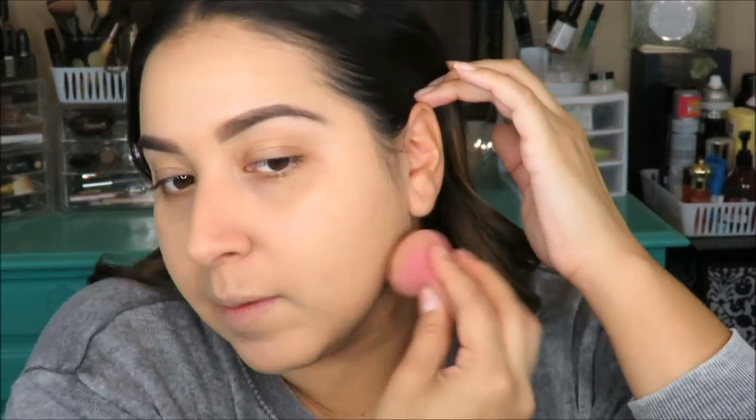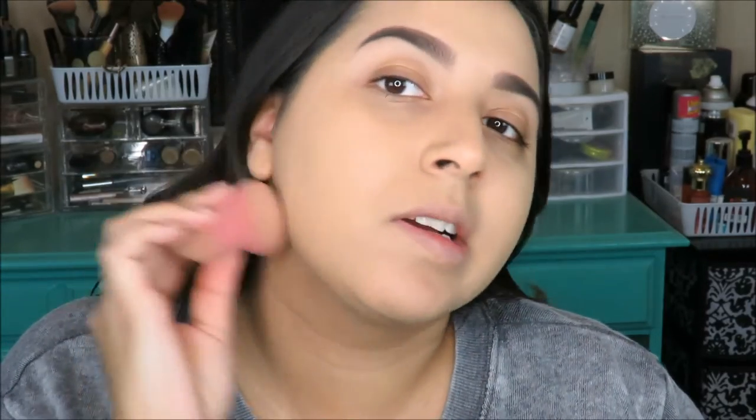I definitely feel like I got more coverage with the beauty blender than with the brush. The color is really nice — it actually matches well. It looks really light on camera because of the lighting, but it does match really well. I'm hoping the concealer isn't going to be too dark.